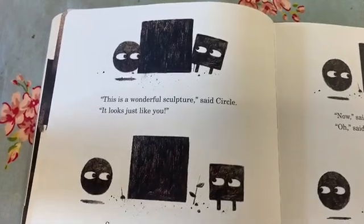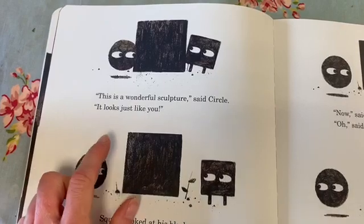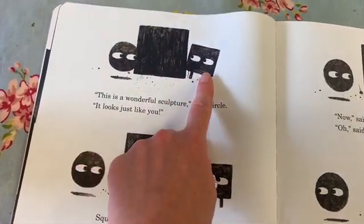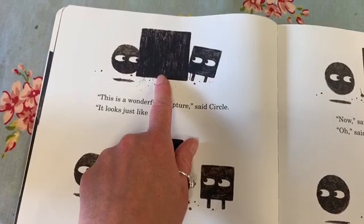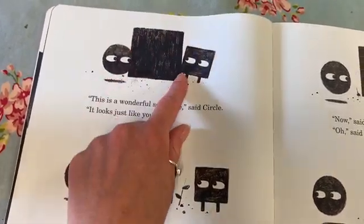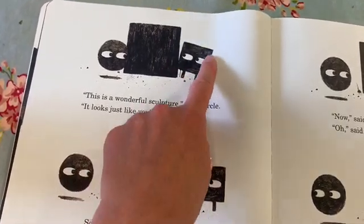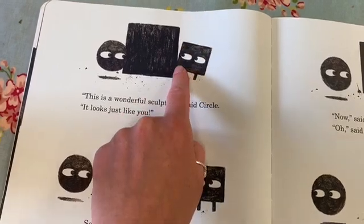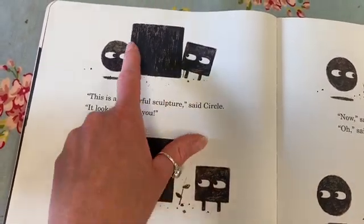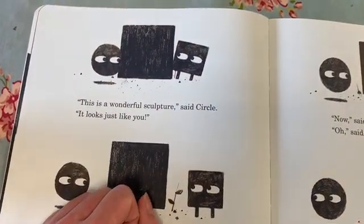"This is a wonderful sculpture," said Circle. "It looks just like you." It does look a bit like Square. Let's see if we can count the sides: one, two, three, four. And let's count Square's sides: one, two, three, four. They both have four sides, and look — they're all the same size. It must be a square! Square looked at his block. "Yes, I suppose it is wonderful."